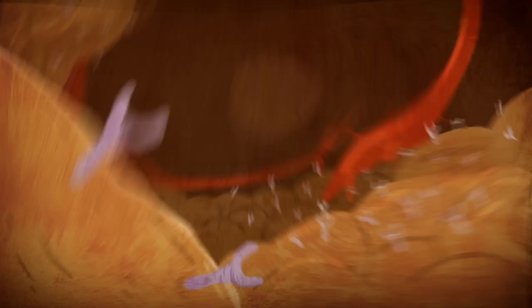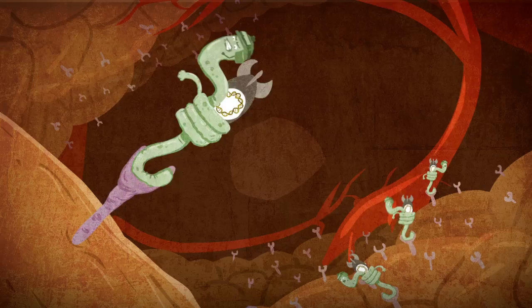When the nanoparticles identify a sick cell — by its external receptors, for example — they attach to the cell. However, not all of the particles are able to penetrate the cell membrane.